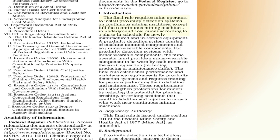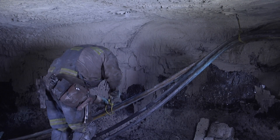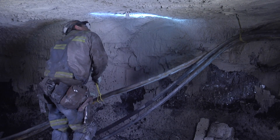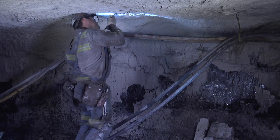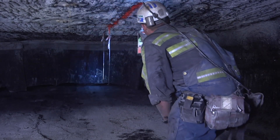The final rule states that mine operators must equip continuous mining machines, except full-face continuous mining machines, with proximity detection systems. For proximity detection systems with miner wearable components, the mine operator must provide a miner wearable component to be worn by each miner on the working section.